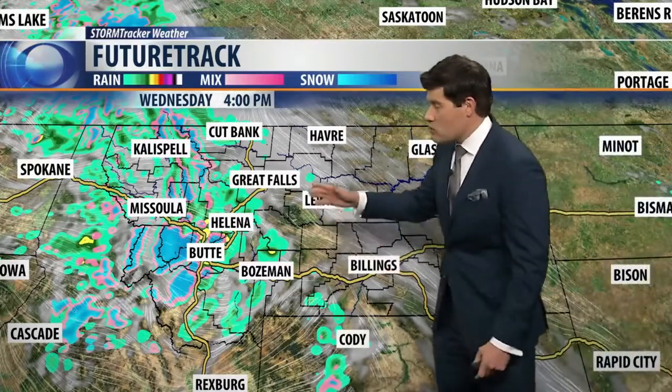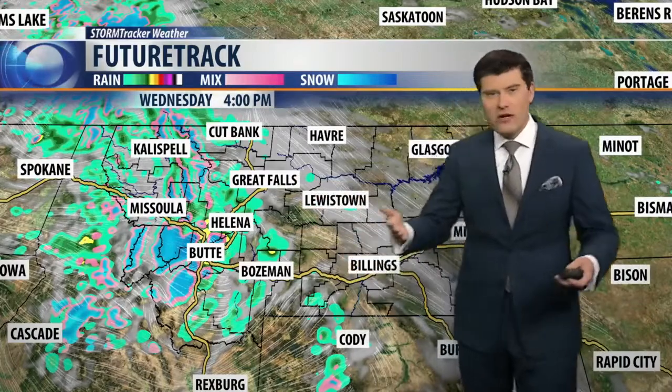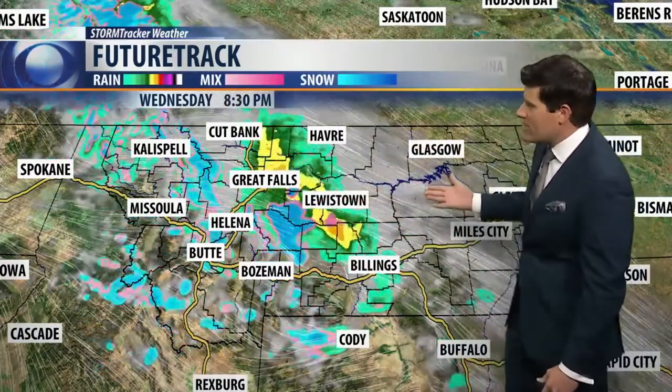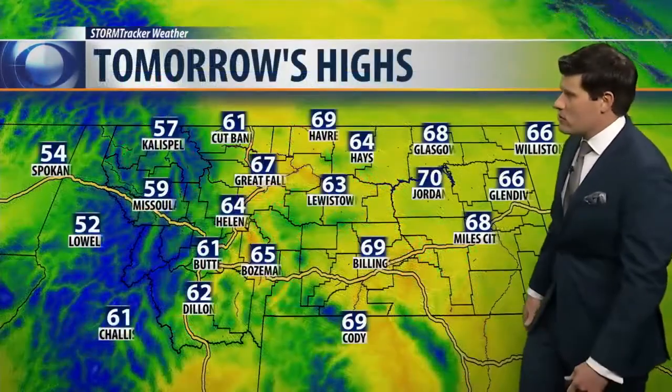The take-home message is we have a lot of moisture to work with from this incoming system. Areas that do see snow will see pretty substantial accumulation — six to eight inches in the mountains — but again, that's about 6,000 feet and above, with just periods of heavy rain in central Montana. That's going to take us into Wednesday evening and the first part of Thursday as well, as that batch of moisture tracks through the state.